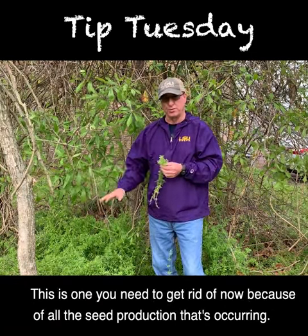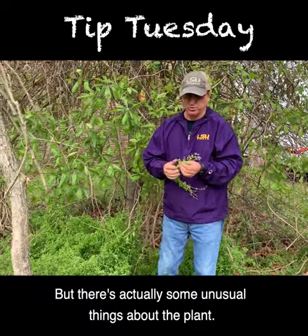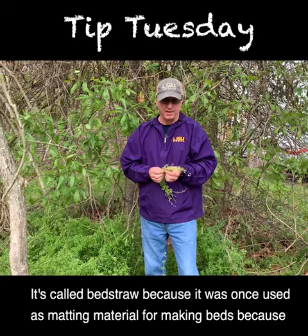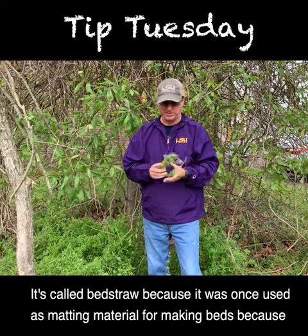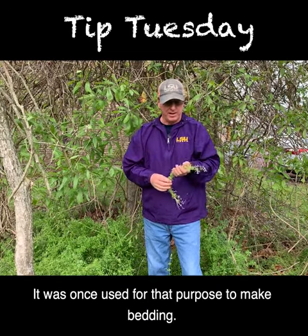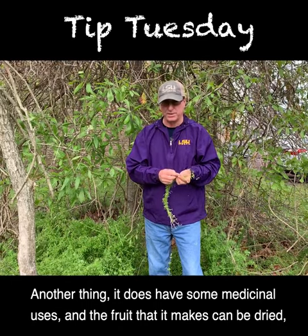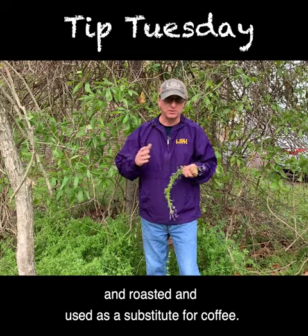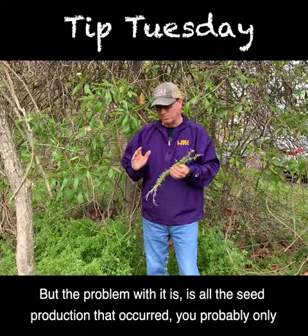This is one you really need to get rid of now because of all the seed production that's occurring. There are actually some unusual things about the plant: it's called Bed Straw because it was once used as matting material for making beds, since it sticks together really well. It also has some medicinal uses, and the fruit it makes can be dried and roasted and used as a substitute for coffee.